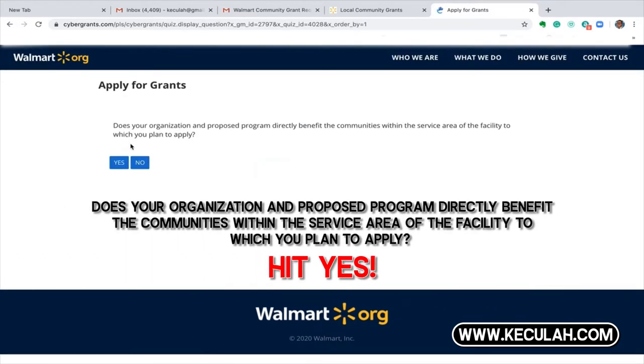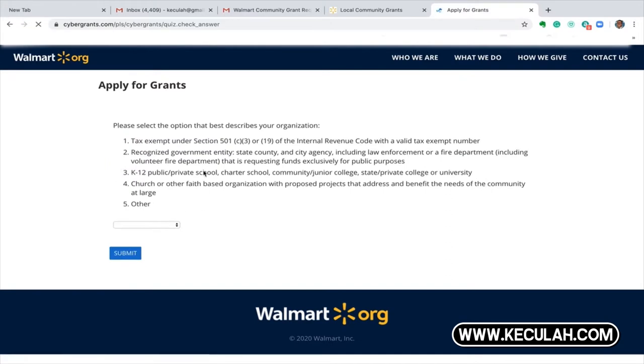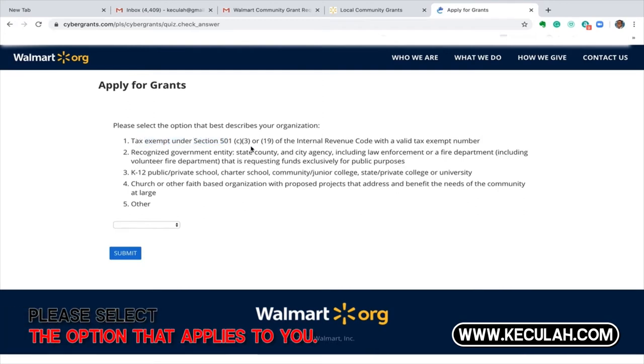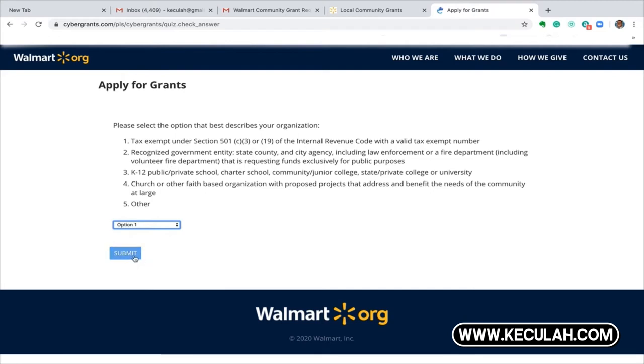This is very important — take your time doing this part. It asks: does your organization and proposed program directly benefit the communities within the service area of the facility to which you plan to apply? Say yes. They want to make sure that you are not applying for grants in Dallas and doing projects in Miami. Next, are you a 501(c)(3) organization? Better say yes. If you fall under other categories, you can put those categories there, though the majority of applicants are 501(c)(3).